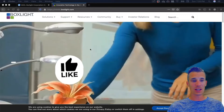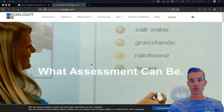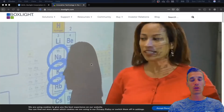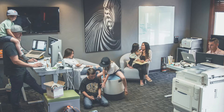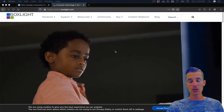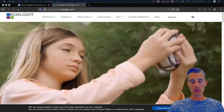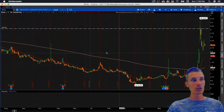Swing trade number 1 is B-O-X-L, Box Light. They manufacture interactive learning devices such as interactive touch boards and white boards for classrooms. Why I think this could be important is a lot of students aren't going to be going back to their typical schools this coming fall — instead they're going to be staying at home. You're going to have a lot of homeschooling going on, and if a company like Box Light could start selling to your average homeschool parent, they have a whole new market share they can target. I think this is an intriguing longer term swing trade.